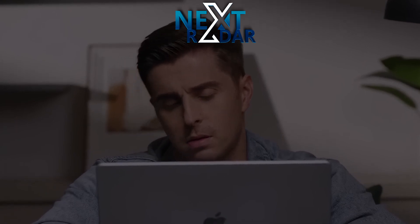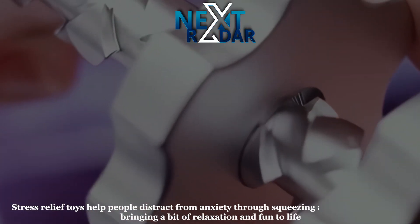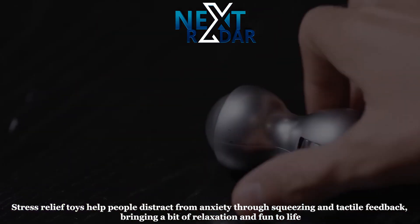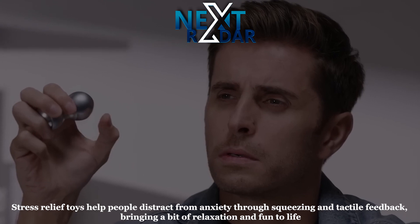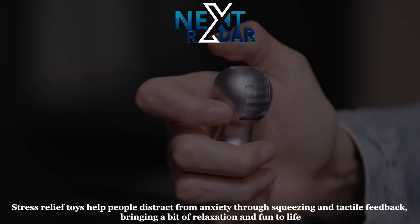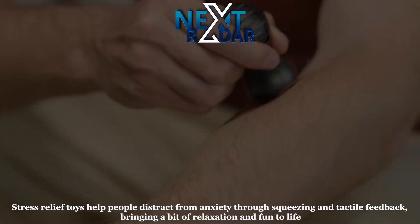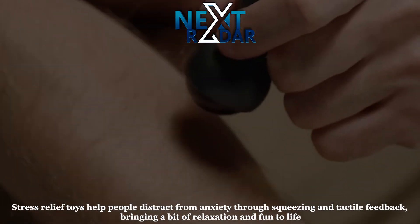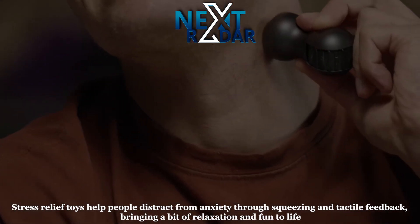Stress relief toy. Stress relief toys help people distract from anxiety through squeezing and tactile feedback, bringing a bit of relaxation and fun to life. Squeezing stress toys can regulate the nervous system, reduce the secretion of stress hormones, and help relieve physical and mental stress. Hard shell is known for its straightforward operation and versatile applications.